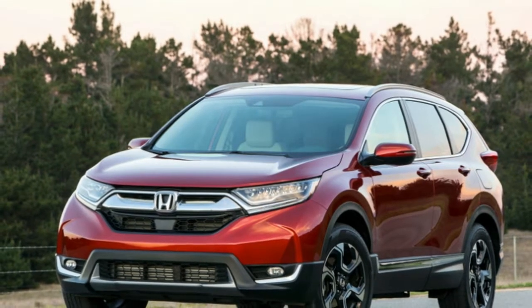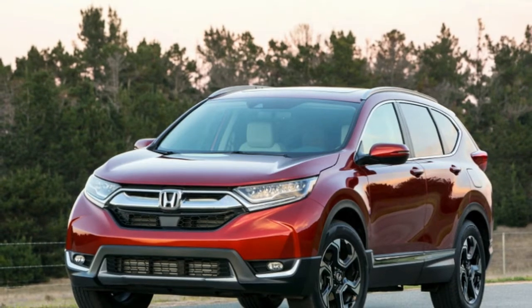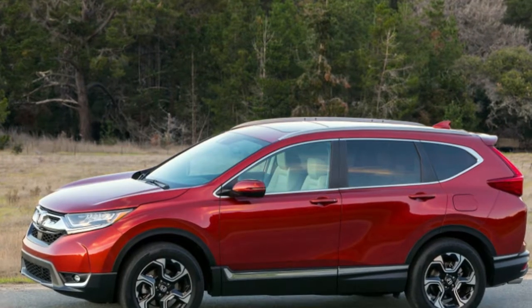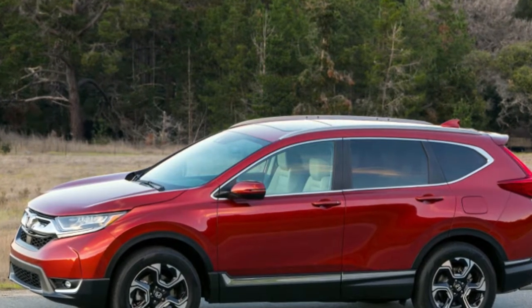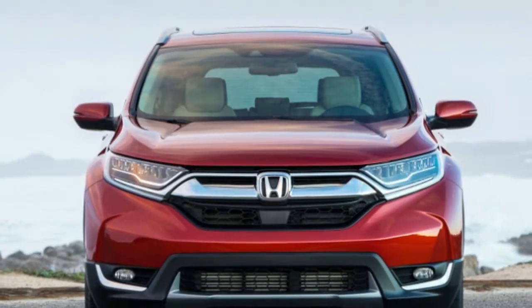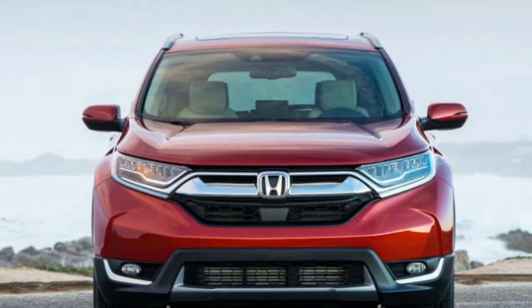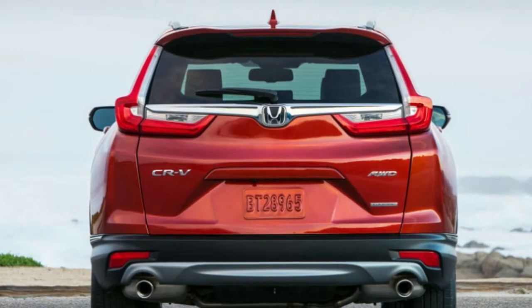The CR-V is available in LX, EX, EX-L, and Touring trim. Autoblog offers this buyer's guide to help you make an educated decision about whether or not to buy the 2018 Honda CR-V. We'll include safety and reliability ratings, engine specs and horsepower, fuel economy ratings and pricing. We'll also summarize what Autoblog's professional reviewer thinks of the CR-V.